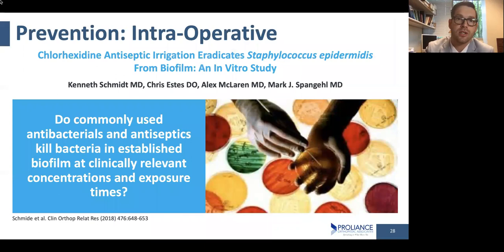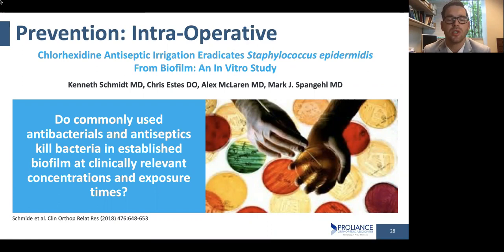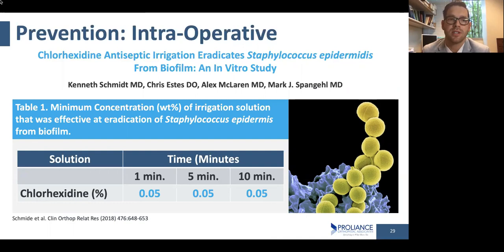The reason I use this product is based on clinical research by Dr. Spangell at the Mayo Clinic, who looked at different things we use during surgery to see if they actually kill bacteria. They found that this chlorhexidine product kills one of the most common infection-causing bacteria even with a small concentration and a soak as short as one minute. And not just that one Staphylococcus species — it kills MRSA, MSSA, Staph, Strep, Pseudomonas, Staph epi, and other bacteria at almost 100% — 99.9987% — with just a single one-minute soak. That's why I really like this product and think it helps me get better outcomes for my patients.